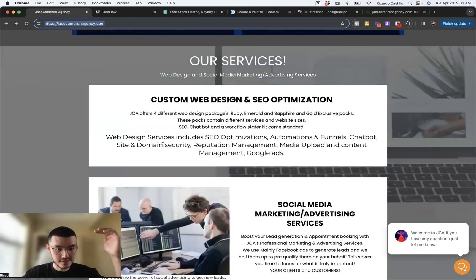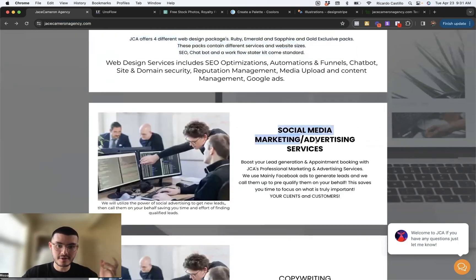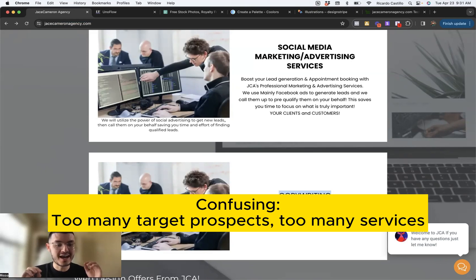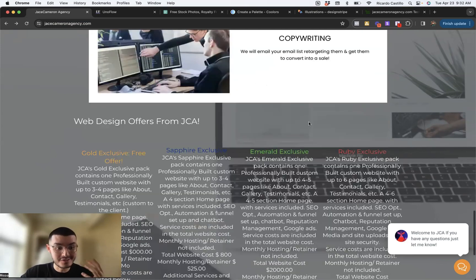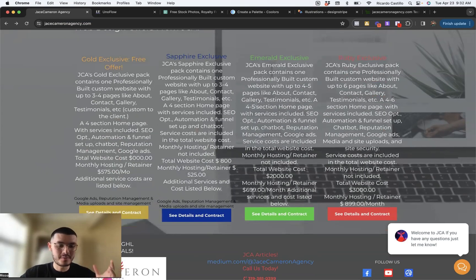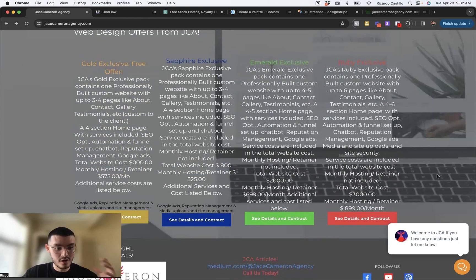Now we see the services section. Initially in the top section he was talking about qualified leads for realtors and home renovation businesses, but now he's talking about websites, SEO optimization, social media marketing, advertising, and copywriting. The main problem is speaking to too many avatars and offering too many services. If I'm a realtor wanting leads and I see websites and all this different stuff, it might confuse me. Further down, there are four offers with lots of text, too much information, prices everywhere, and different buttons with different colors — it's inconsistent and confusing. I don't even know where to click to get in touch.